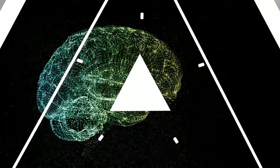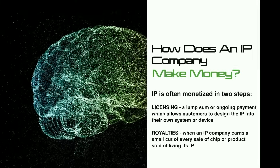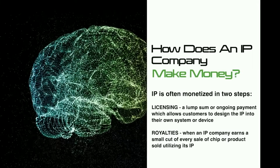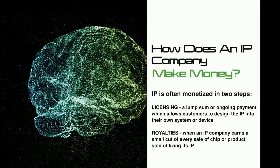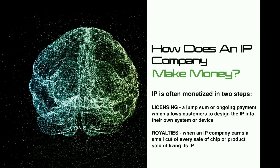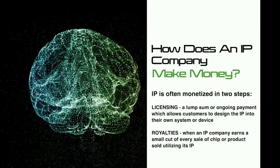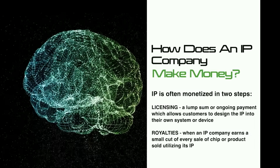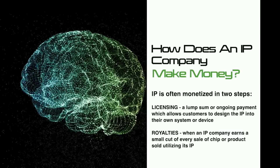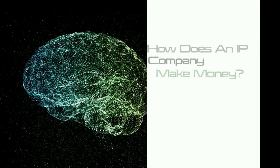An IP or patents company makes money by monetizing the IP in two different ways: licensing and royalties. Licensing is when a lump sum or ongoing payment allows a customer to integrate the IP into their own systems or devices. Royalties are when an IP company earns a small cut of every sale of a chip or product that utilizes its IP.